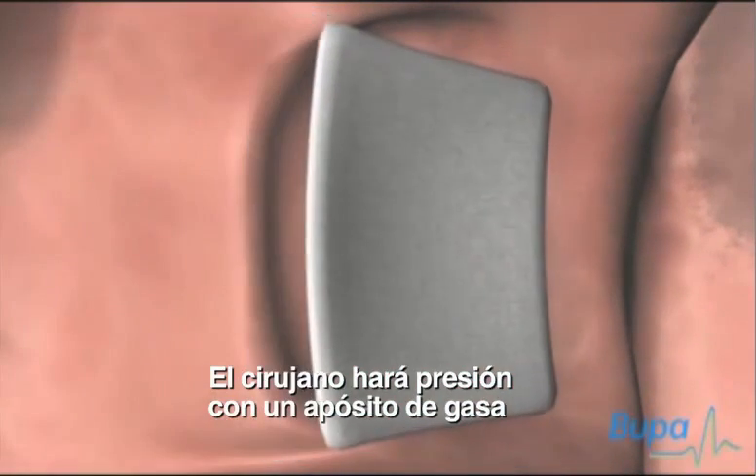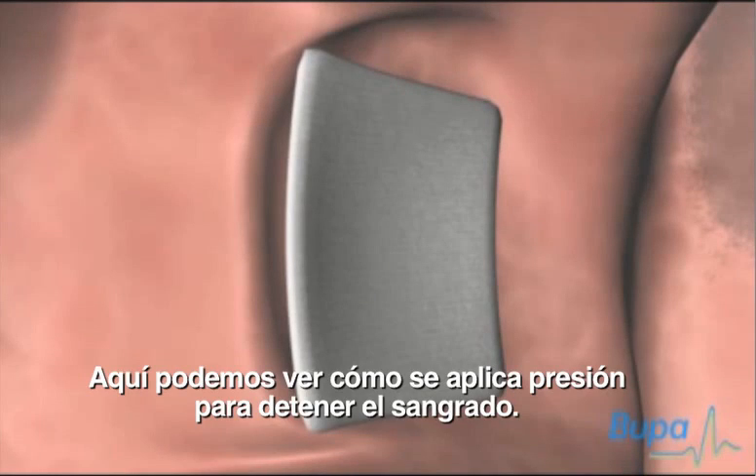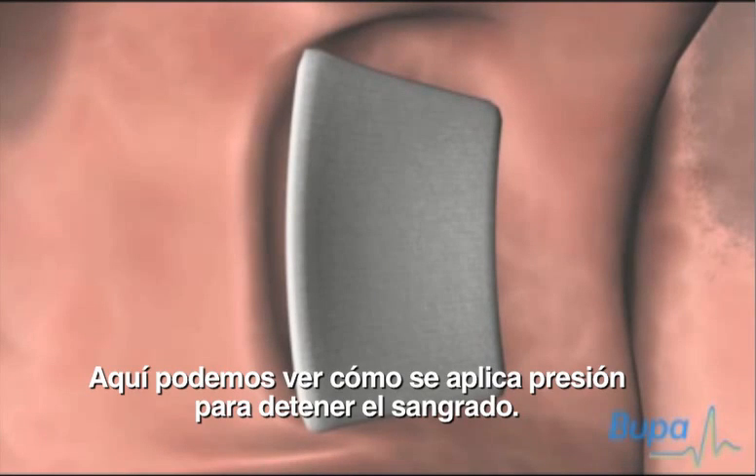The surgeon will press a gauze pad on the adenoid and tonsil area. Here we show pressure being applied to stop the bleeding.